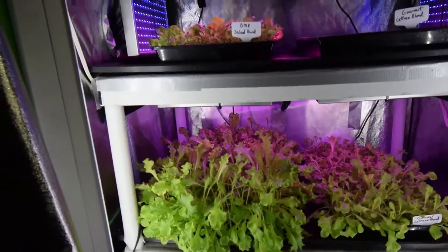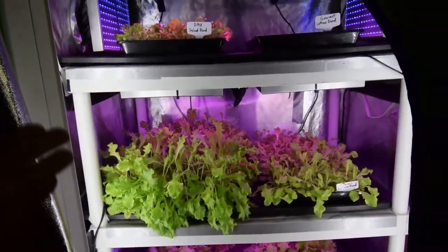So that tray will be harvested this week. It's probably for Taco Tuesday, which will be tomorrow night.